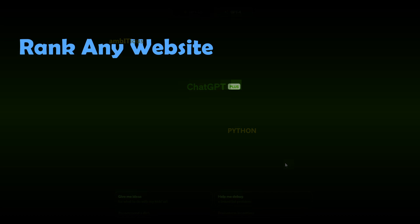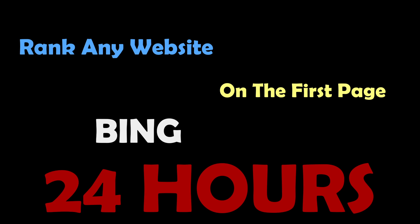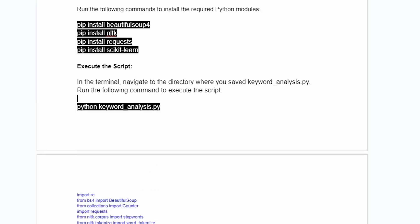In just a few minutes I'm going to show you how you can rank any website on the first page of Bing in 24 hours. With all this free traffic you can sell, promote, and market whatever you like. This is a step-by-step tutorial, so even if you are new to SEO you can do this.